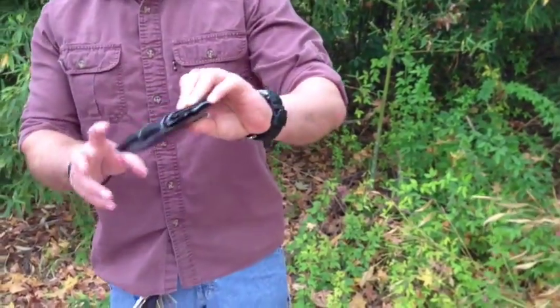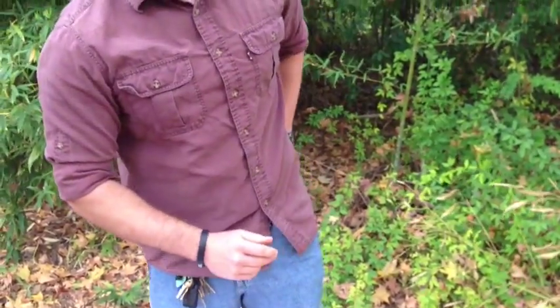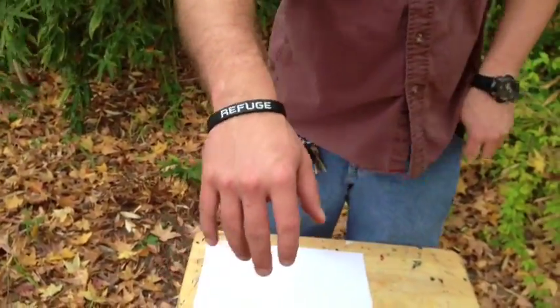Hey guys, it's December 1st and I thought it'd be a wonderful day to do an EDC update. Let's get the boring stuff out of the way. We got the duct tape wallet — pretty simple, handmade — and a Casio watch. I forgot what model it is but it's a good watch, and a refuge wristband.